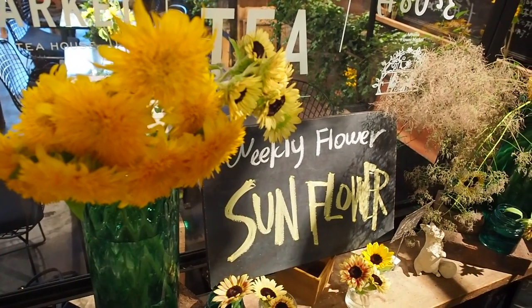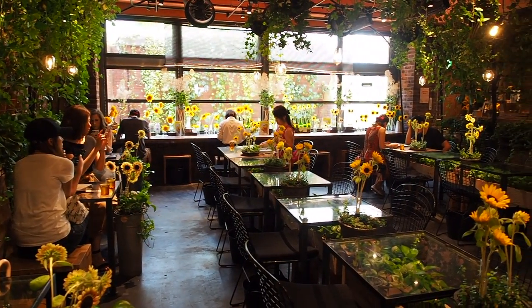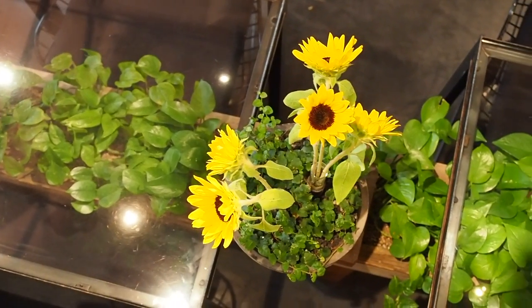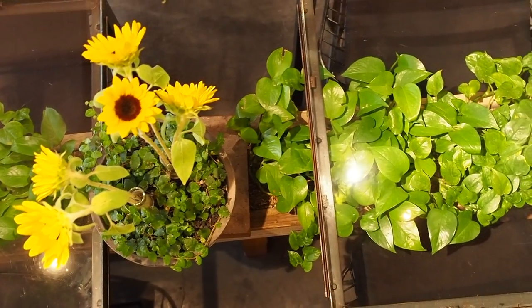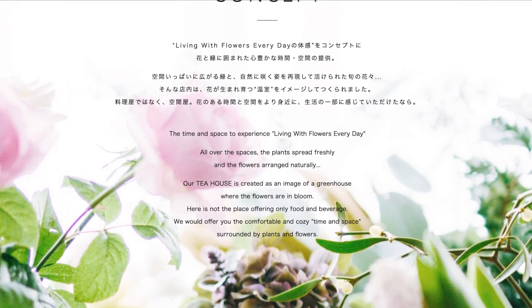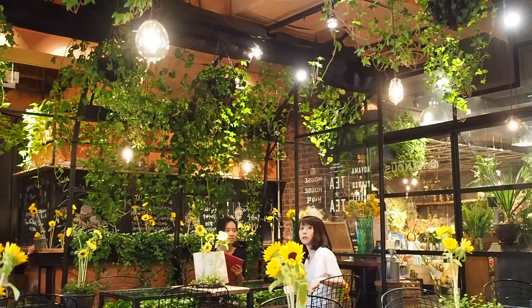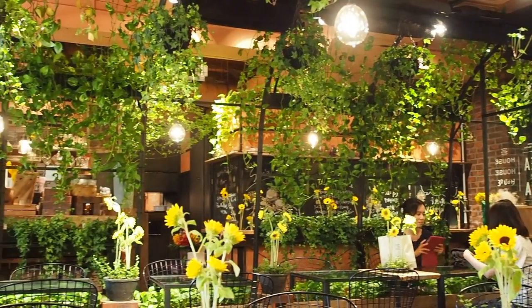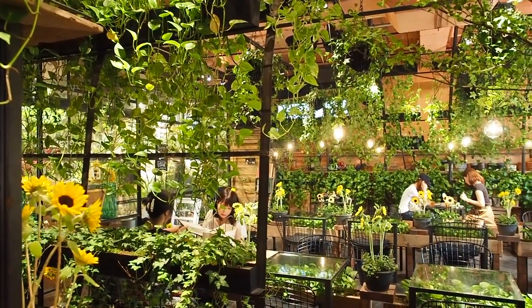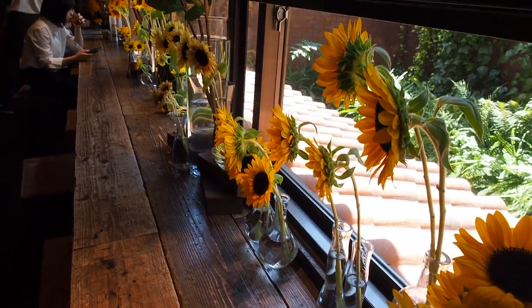This tea house is every plant lover's dream. It is so beautiful inside and green — you feel like you're sitting in a garden. Every week the shop changes its flower theme, and it just so happened to be sunflowers when we went. Their concept is 'the time and space to experience living with flowers every day.' The plants spread freshly, the flowers are arranged naturally, and the tea house is created as an image of a greenhouse where the flowers are in bloom — not only offering food and beverage, but a comfortable and cozy time surrounded by plants. And that's exactly how I felt.